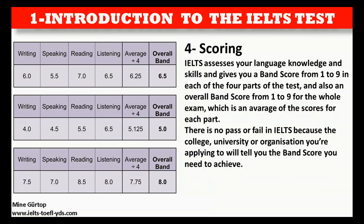IELTS assesses your language knowledge and skills and gives you a band score from 1 to 9 in each of the four parts of the test, and also an overall band score from 1 to 9 for the whole exam, which is an average of the scores for each part. There is no pass or fail in IELTS because the college, university, or organization you're applying to will tell you the band score you need to achieve.